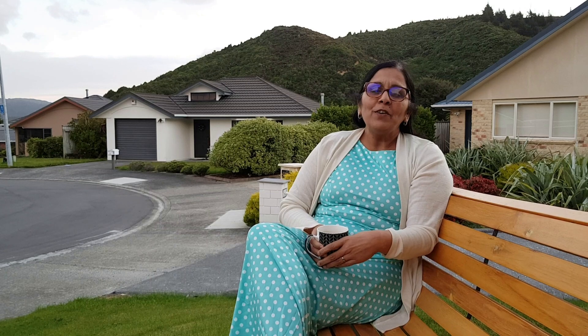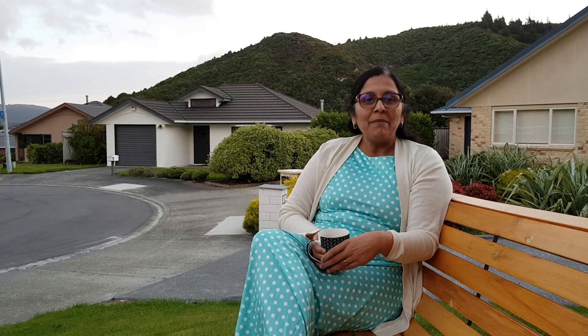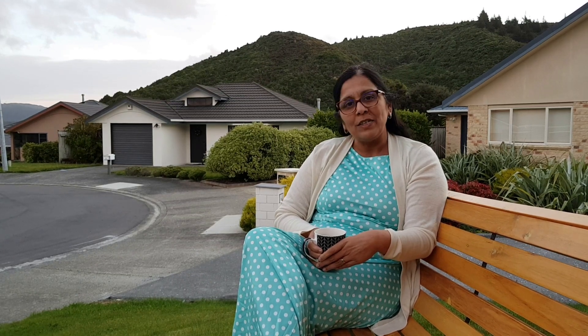Hello and welcome to Kiwi Fern Immigration Services. We are here with another video with another tip. Today I'm sitting outside my house on a crisp autumn evening in Wellington, and today we are going to look at the changes Immigration New Zealand has introduced with respect to the region and skill shortage lists.